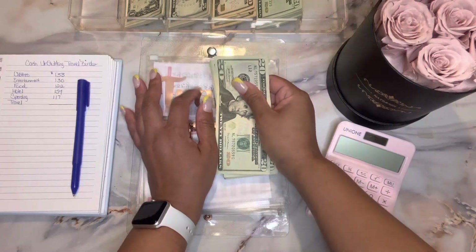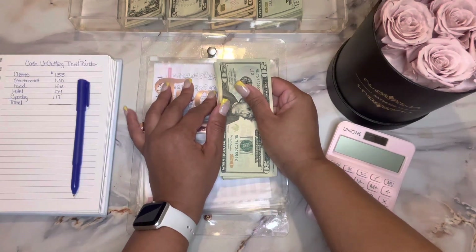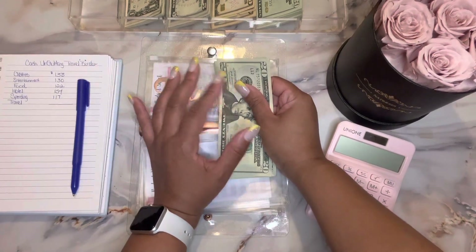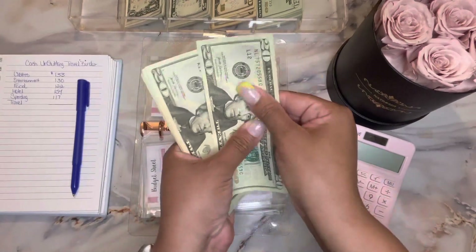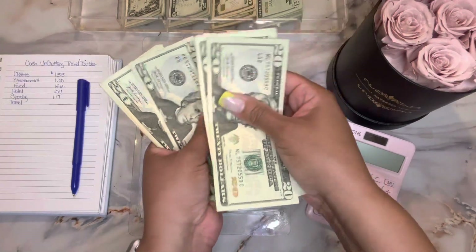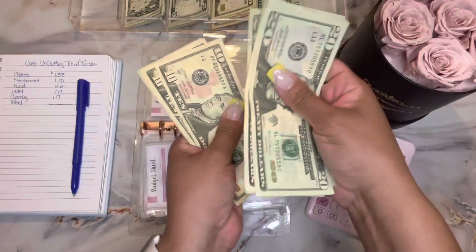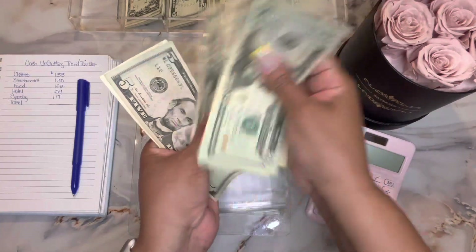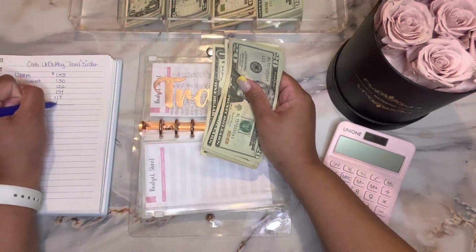Last but not least is my travel envelope. Travel was supposed to go towards airfare or whatever means it would take to get to my destination. Travel has: 20, 40, 60, 80, 100, 120, 140, 160, 180, 200, 210, 220, 230, 235, 236, 237. So $237 is in travel.